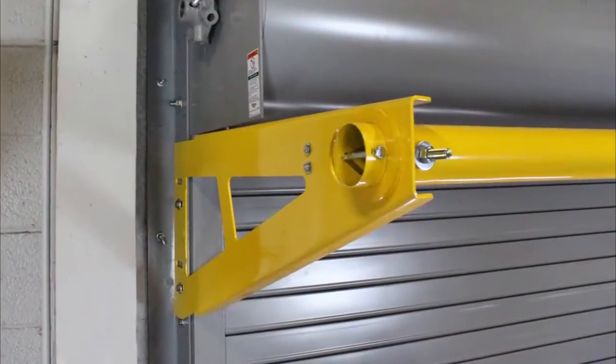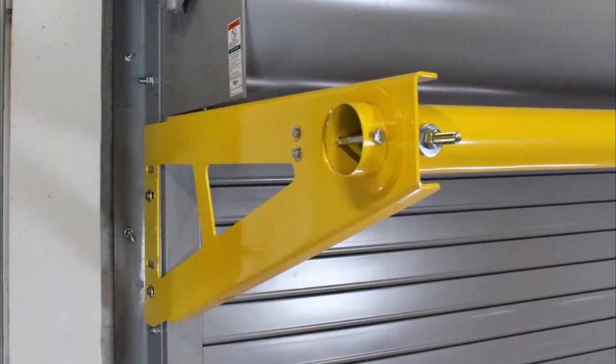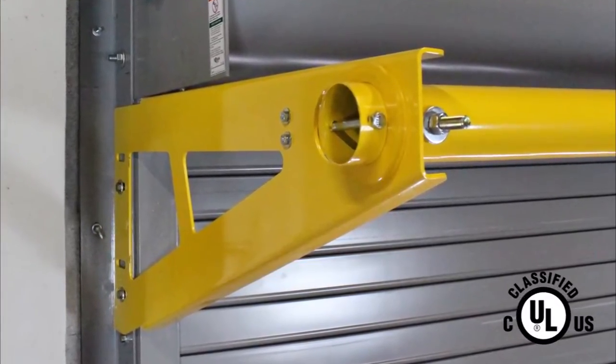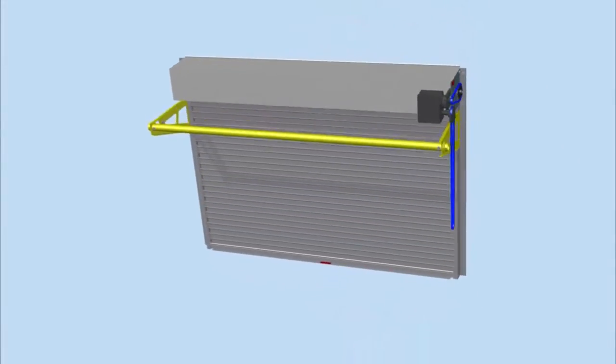Cornell's Rolling Door Protector, or RDP, protects your door from forklift impacts. Certified by Underwriters Laboratories, the RDP attaches near the head of any rolling fire or service door, and its resilient safety yellow barrier spans the opening to alert oncoming traffic.